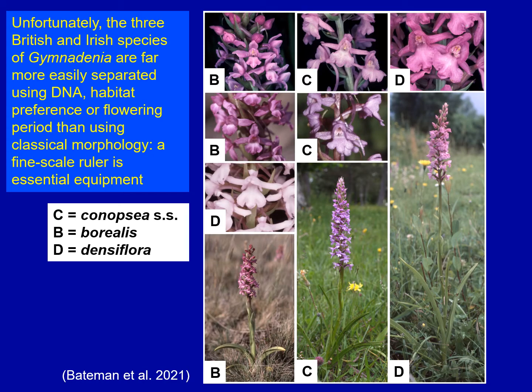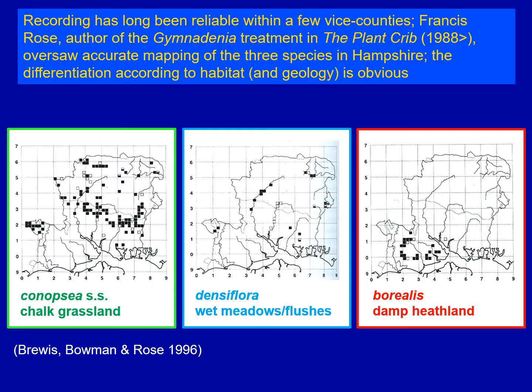So we find ourselves in a rather unusual situation where we can readily separate the three British and Irish species of Gymnodenia using DNA, we can do it fairly effectively using habitat preference, and we can do it fairly effectively using flowering period. But if we want to use classical morphology of the kind found in our floras, we're going to need to apply a fine-scale ruler because the differences are very subtle, and we know we're going to struggle. On the other hand, we can be confident that it can be done.